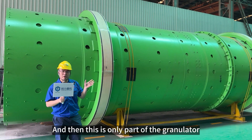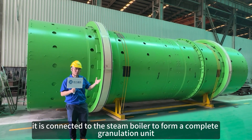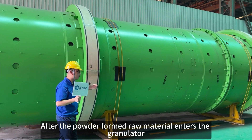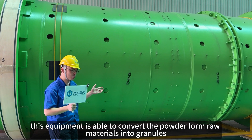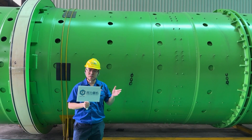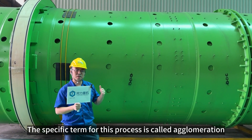This is only part of the granulator. It is connected to the steam boiler to form a complete granulation unit. After the powder-formed raw material enters the granulator, through the rotational motions, this equipment is able to convert the powder-form raw materials into granules. The specific term for this process is called agglomeration.